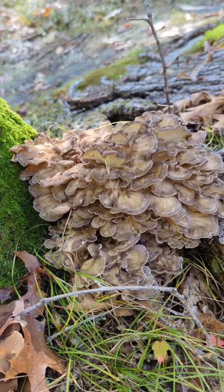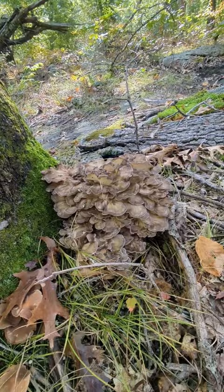Very pretty, interesting mushroom. It's edible, I believe, but I'm not going to experiment with it. I just like taking pictures like this.